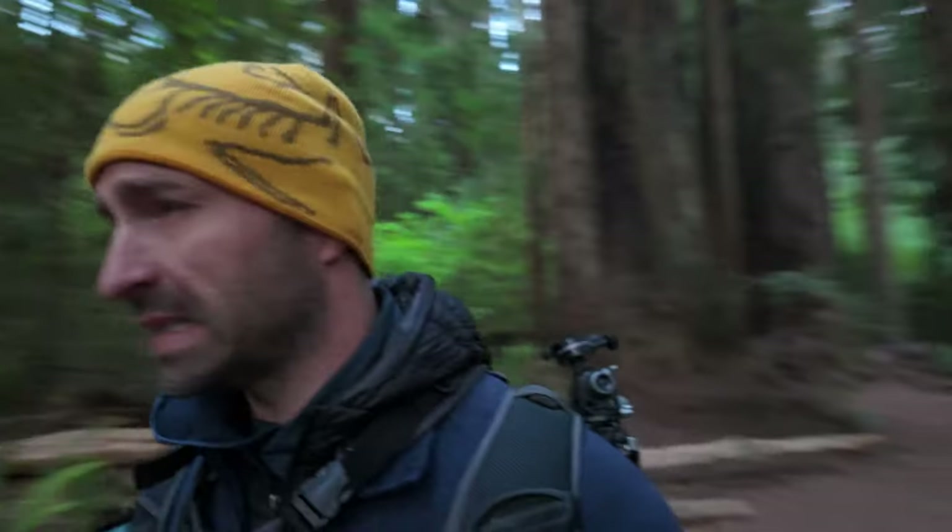In the weeks leading up to this trip, I spent a lot of time reading articles, studying forest photos, and analyzing the work of the masters, trying to distill the techniques. As I explore the Redwoods over the next couple of days, I'll try to incorporate those techniques to overcome my frustrations with forest photography. Hopefully.